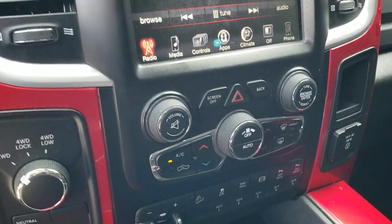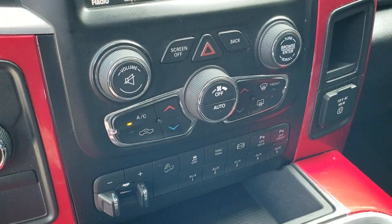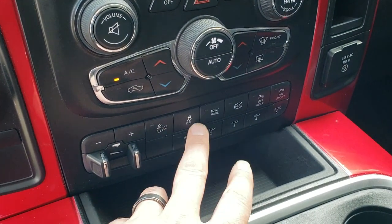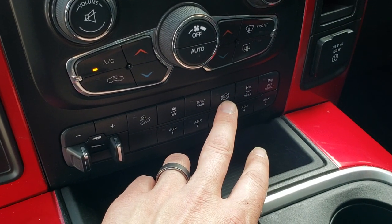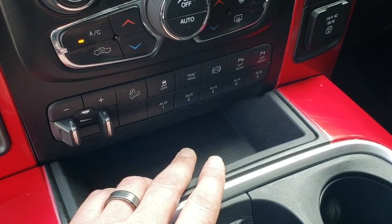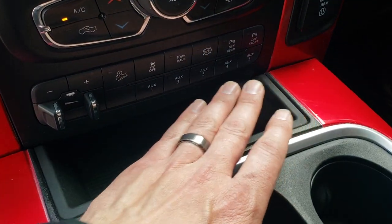You can do your climate control from there or from down here as well — dual climate control. Factory brake controller, downhill assist control, stability control, tow haul. Factory exhaust brake. Your front and rear parking sensors — you can turn those off and on. And then it has auxiliary switches.